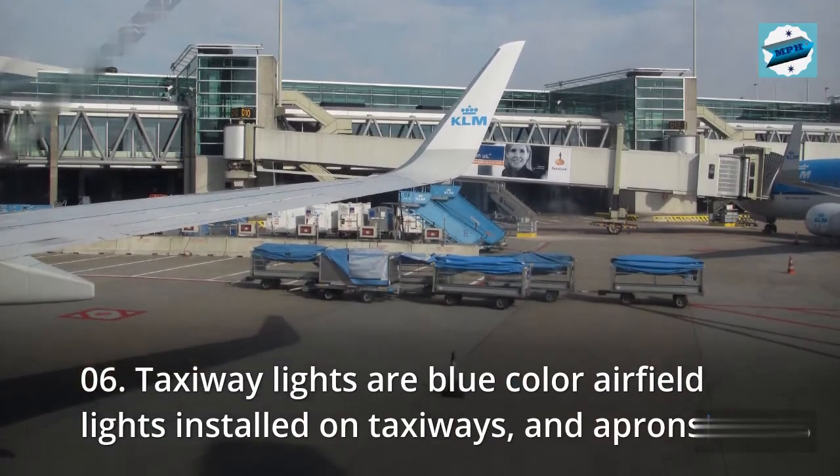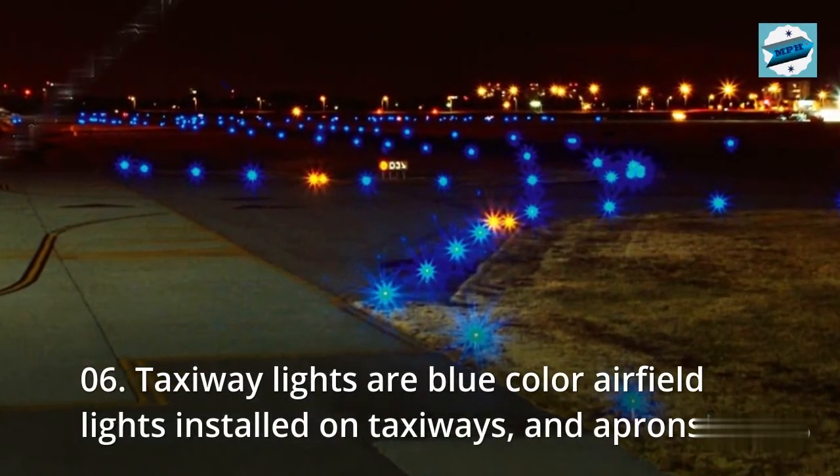06. Taxiway lights are blue color airfield lights installed on taxiways and aprons.